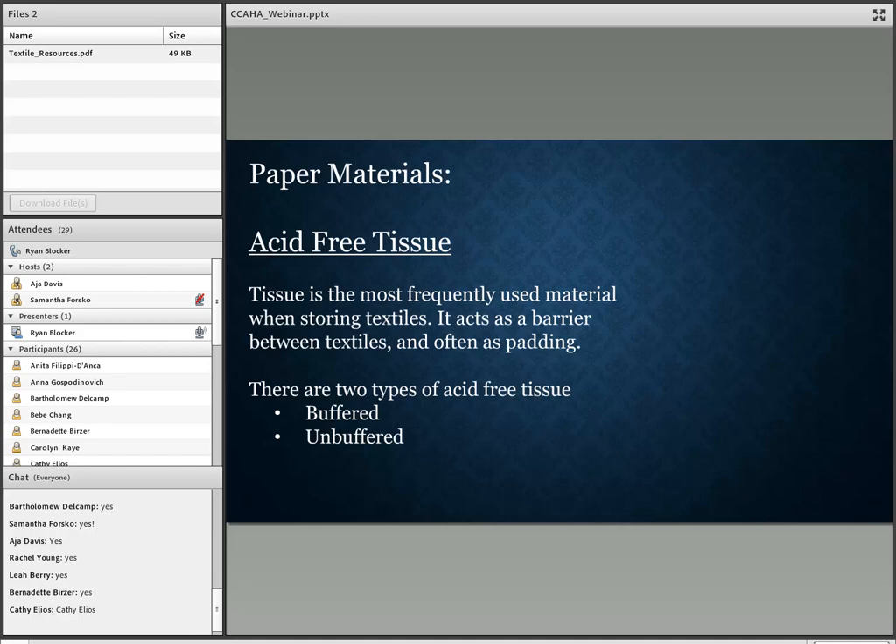Buffered tissue should only be used with plant-based textiles — that's cotton, linen, and even hemp. You really don't want to use buffered tissue on animal-based textiles like leather, wool, or silk, because the additive can eventually harm them. Unbuffered tissue has no additive and a neutral pH — it can be used with both animal and plant-based textiles. To avoid any confusion, especially if you have volunteers who can't tell the difference, it's just easier to use unbuffered with everything.